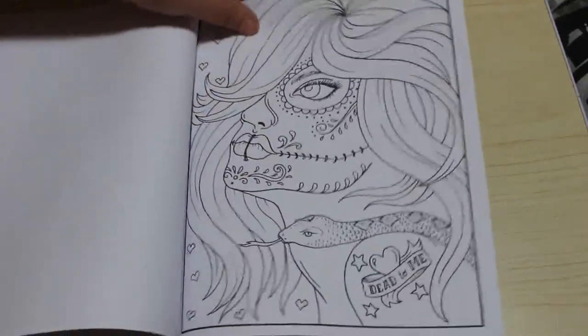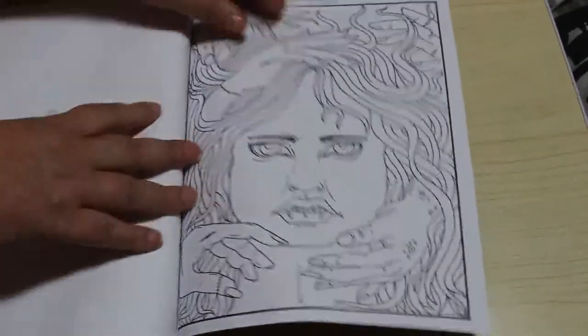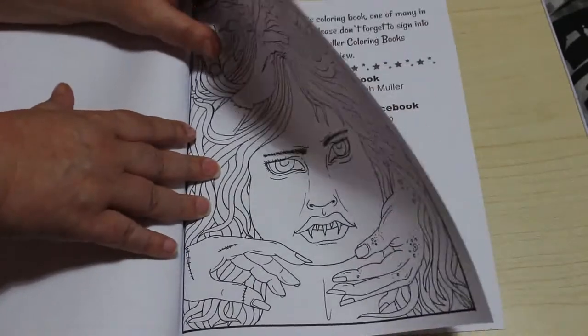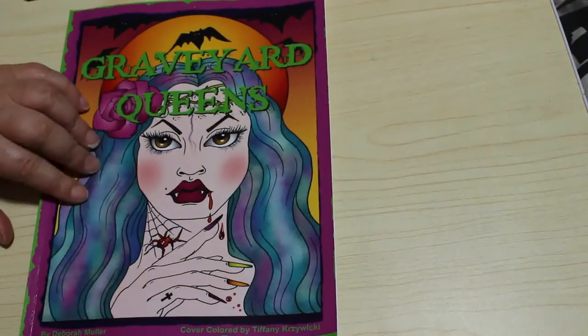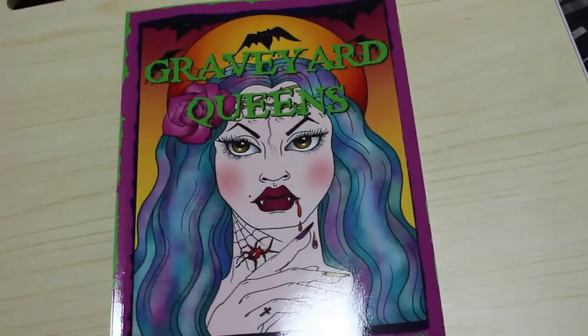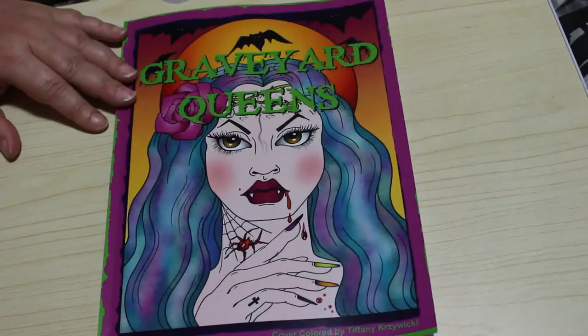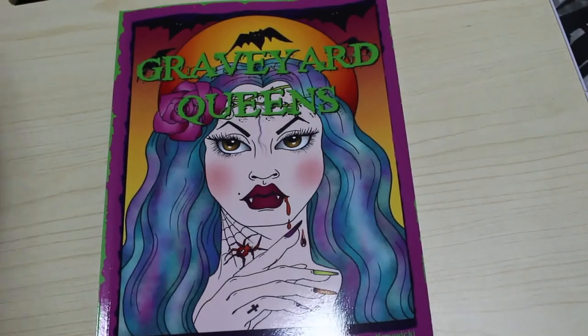So I can't wait to colour in these now. I know which picture I'm doing in this one. And that's it basically — that's all the images from Deborah Muller's Graveyard Queens. I cannot wait to start it. Halloween is going to be a great colouring month I think. So I hope you've enjoyed this quick flip through and I will see you in the next video, which hopefully won't be that far away. See you soon, bye guys.